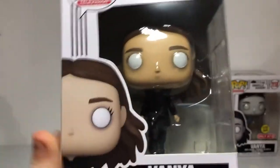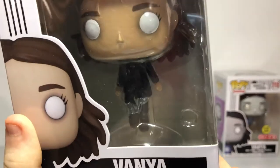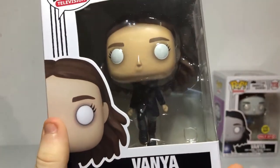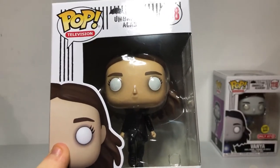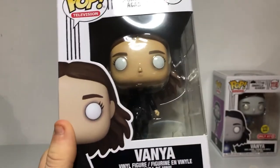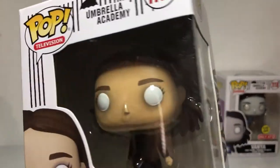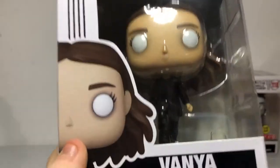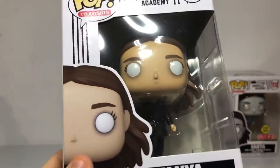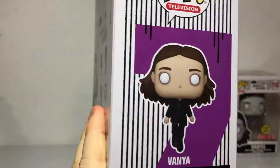Vanya — number seven. Vanya is floating. I didn't know she had a stand. That's kind of cool. She actually does this at the end of season two — she levitates up. I heard there might be a development of season three, and if you guys know anything else, let me know. She has some awesome white eyes, brown hair, and an awesome outfit. I'm actually a big fan of this outfit. There she is — number seven on the box. This is the normal set.